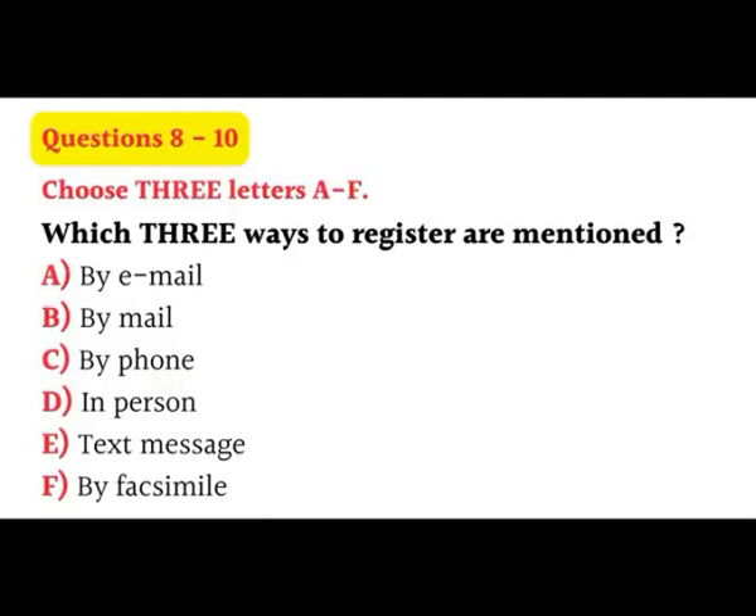Option 2 is registration by post. All you have to do there is complete the relevant sections of the registration form and post the completed form together with all documentation required in the envelope provided. The third way is to simply come in. Visit the Student Information Center in the Information Services building and your friend will receive personal assistance on how to complete his forms.